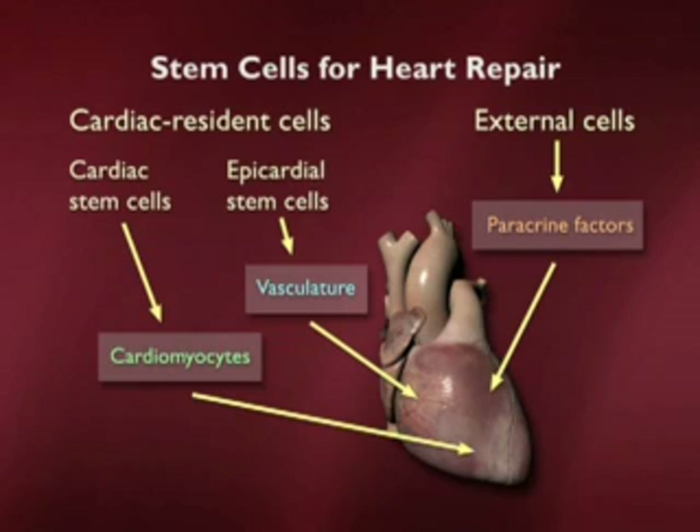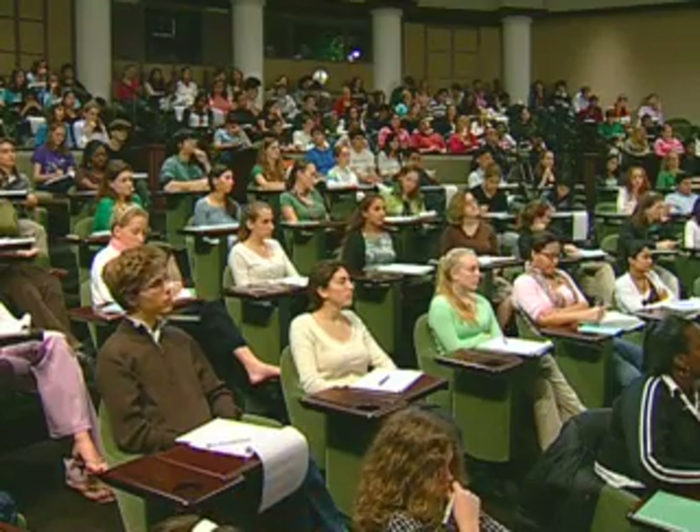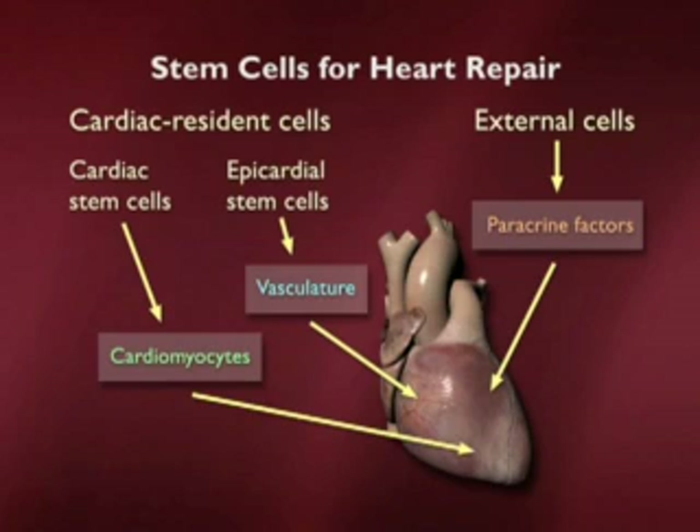There might be ways in which we could replace cells, stimulate the heart to make new cells, and keep it alive by improving the way hearts revascularize their tissue. The ideas come from the possibility for cells within the tissue itself to regenerate and how we can activate those, cells we're not even aware of within a tissue that could be cajoled into helping out, and finally cells that might secrete different factors to convince the heart that it could regenerate in a better way.